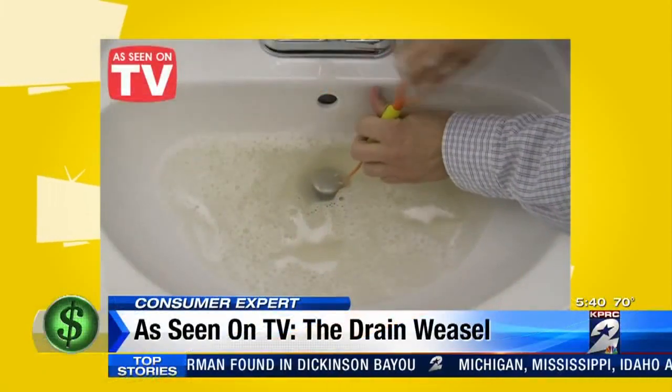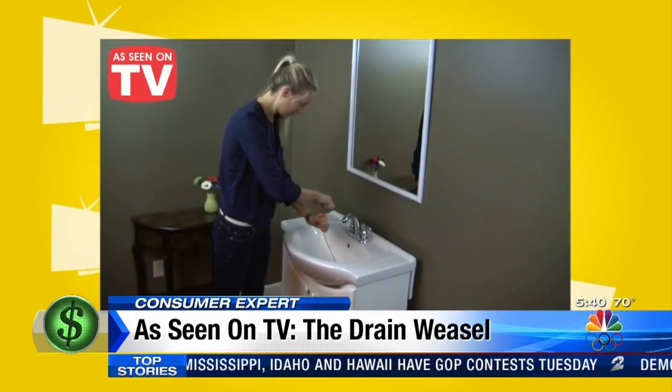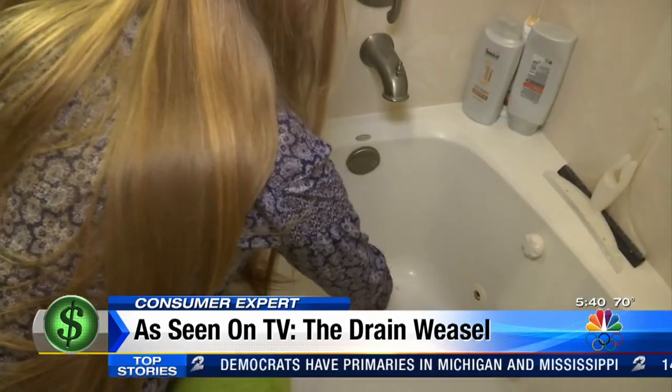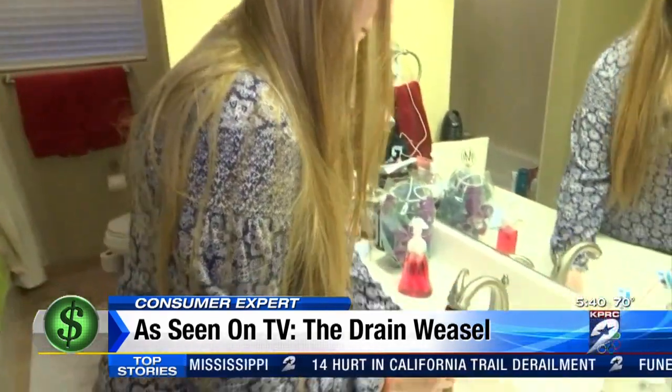Just slide it down the drain, spin the handle, and remove the clog — it's that easy. The Drain Weasel may not be for the squeamish, but if nasty clumped-up hair is what's clogging your sink, shower, or bathtub drain, you may be willing, like Morgan Bennett, to suck it up.